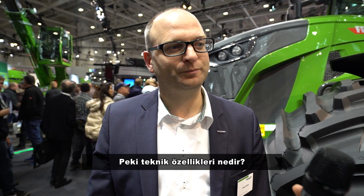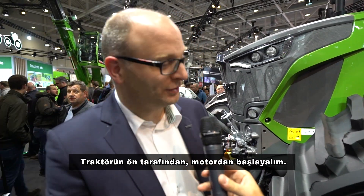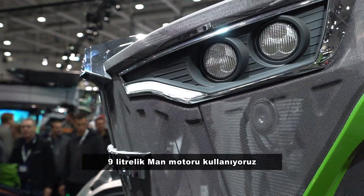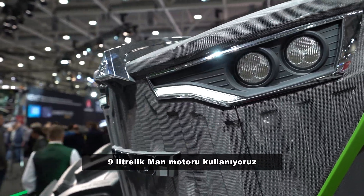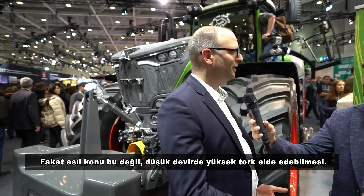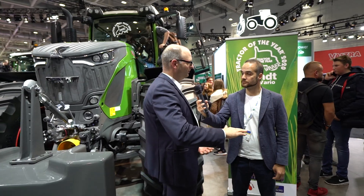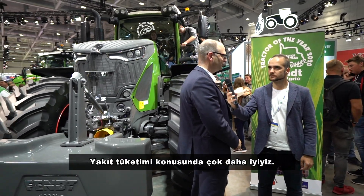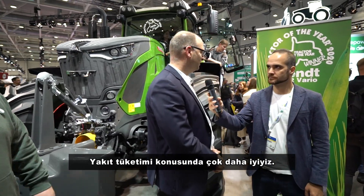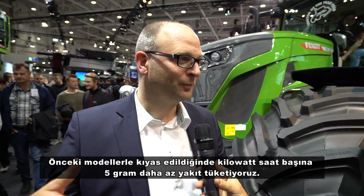Let's start at the front of the tractor — the engine. We moved to a MAN engine with 9-liter displacement. The key reason with this engine is that you have high torque with low RPMs, which means in terms of fuel consumption we are much better than the competition, and also compared to our own previous model.